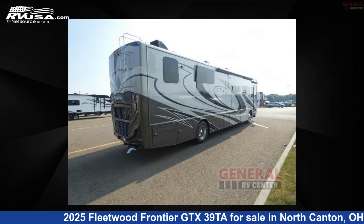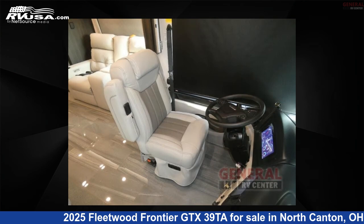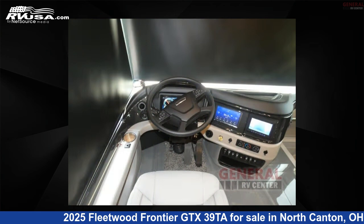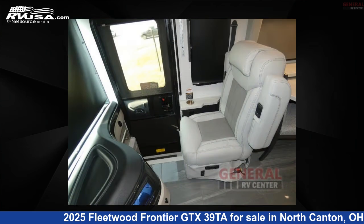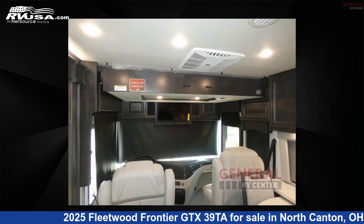This new Fleetwood is 40 feet zero inches in length and features sleeps 4, a slide-out, and 95 gallons freshwater capacity. The floorplan layout of this Class A features a bath and a half. This 2025 Fleetwood Frontier GTX 39 TA is built on a Freightliner chassis.